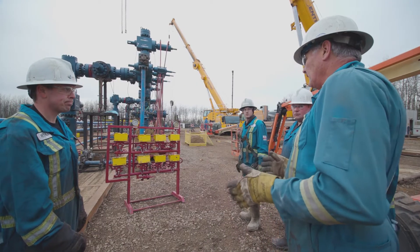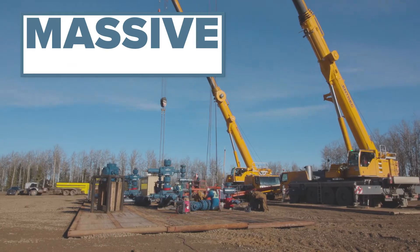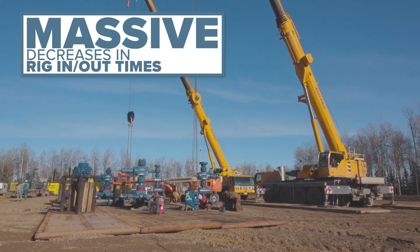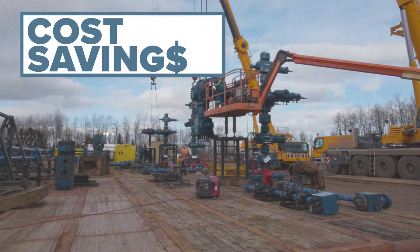Thanks to the expert communication and planning by our projects team and superintendents in the field, we are delivering massive decreases in rig-in and rig-out times, ensuring huge cost savings for our clients time and time again.